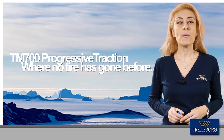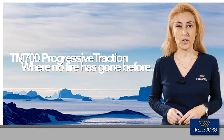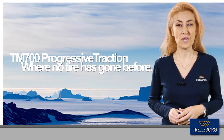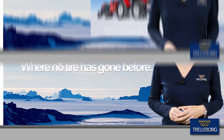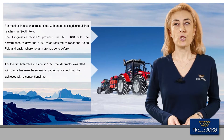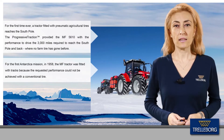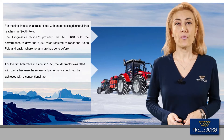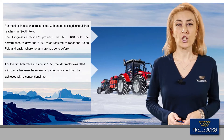For the first time ever, a tractor fitted with the Progressive Traction tread tire reached the South Pole and back — actually where no farm tires had gone before. Indeed, during the first Antarctica mission in 1958, the Massey Ferguson tractor was fitted with tracks, because the requested performance could not be achieved with the conventional tire.